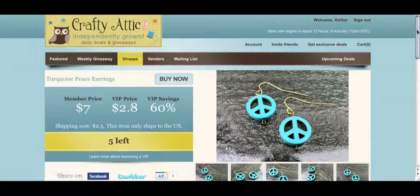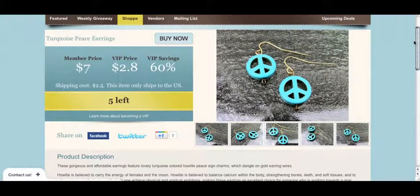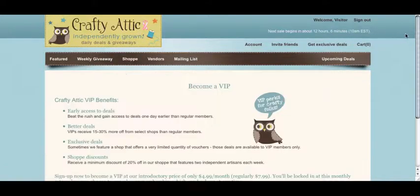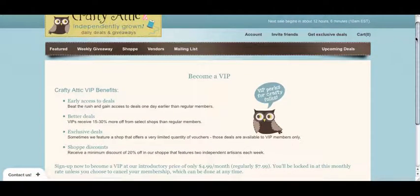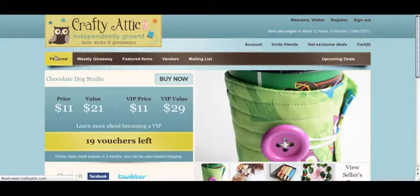Right here we have a pair of peace earrings — $7 for members, $2.80 for VIPs. To become a VIP, you only have to pay $4.99 a month. You'll get early access to deals, and better deals, getting at least 15% to 30% more off from select shops than regular members.